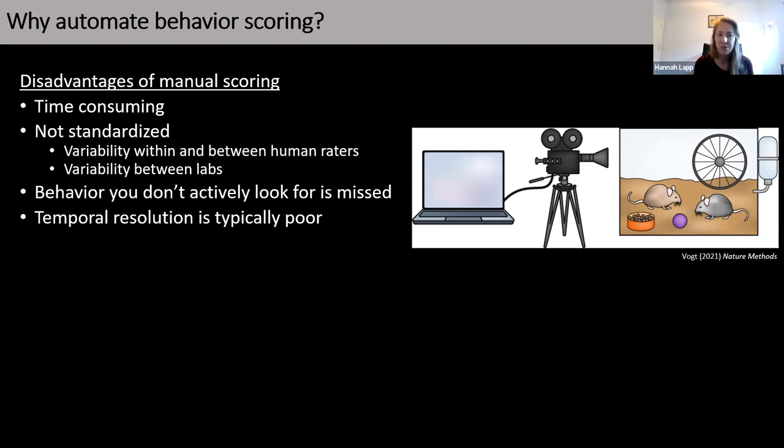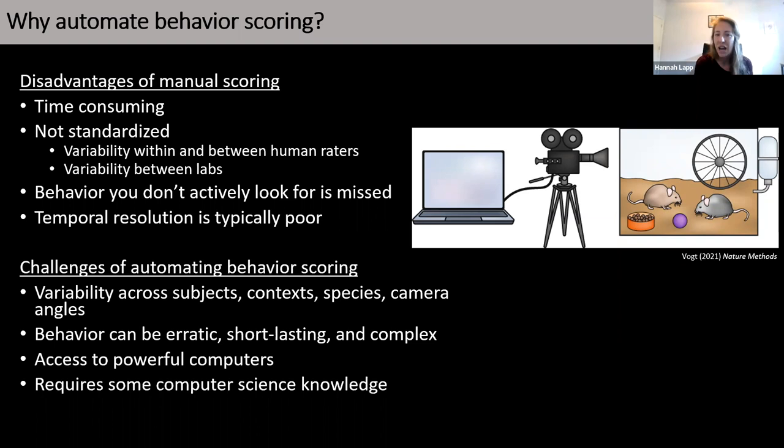These are all reasons why automating the scoring of home cage maternal behavior would be advantageous. However, there are also challenges that come with automating any home cage behavior: variability across subjects, context, species, and camera angles. Individual cage setups may vary wildly between labs, behavior can be erratic, short-lasting, and complex. Access to powerful computers makes things go a lot faster, and this is getting more accessible with web services like AWS and Google Colab.